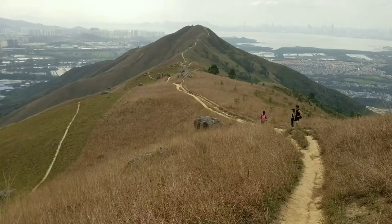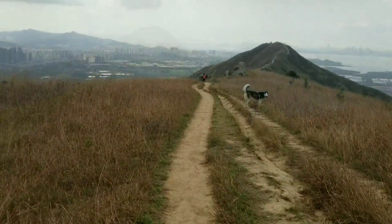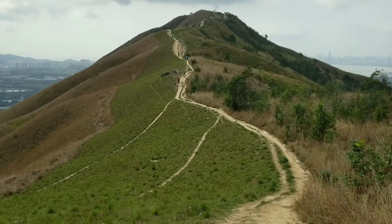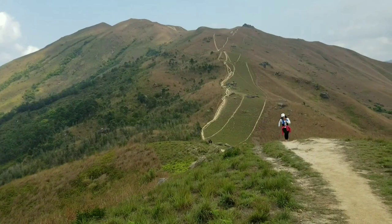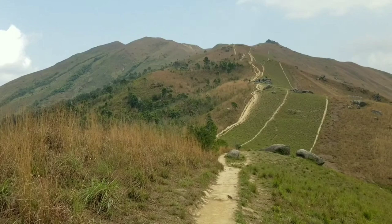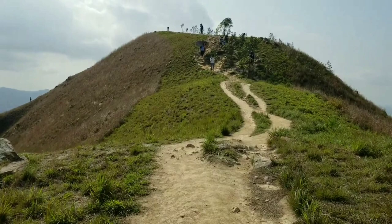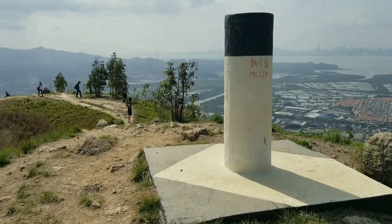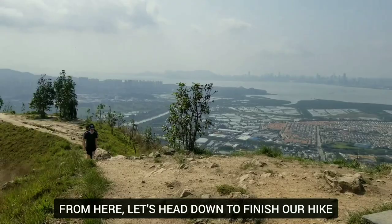We have to finish one more trigonometrical station over there and finish the hike. I cannot really get enough of the beautiful views around here - enjoy the views guys when you hike Kai Kong Leng. We're still heading to the next trigonometrical station which is Kai Kong Shan summit. Don't forget to look back - look at what you've done! It's a very beautiful hike, very beautiful view. We're almost at the trigonometrical station, hooray! There you are - we have reached Kai Kong Shan!